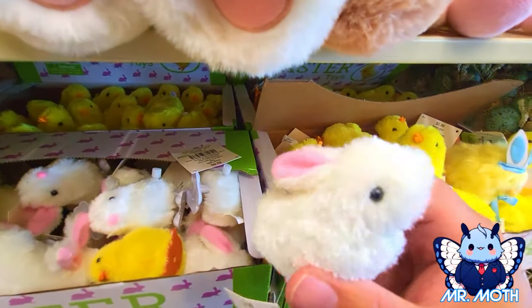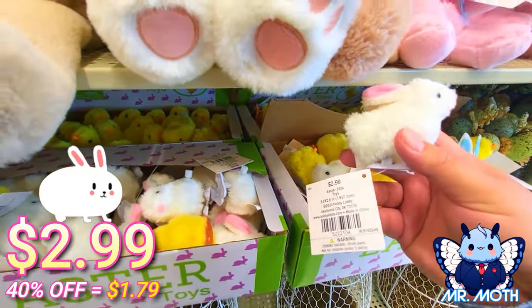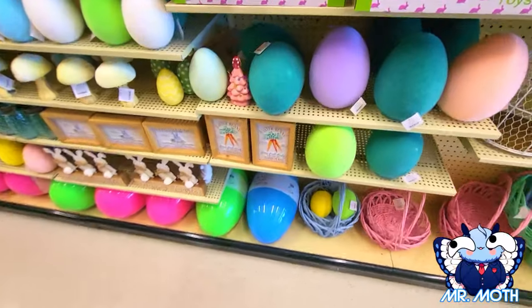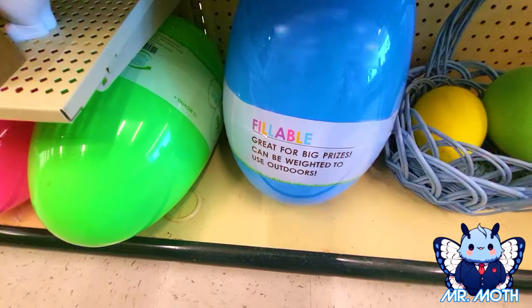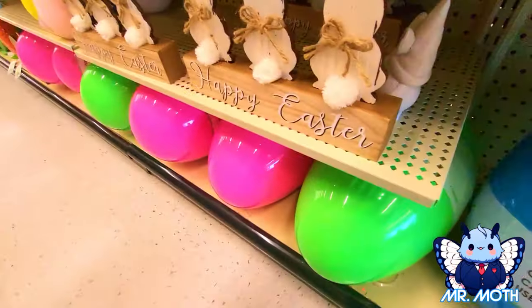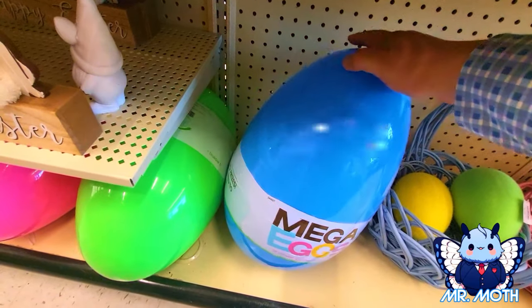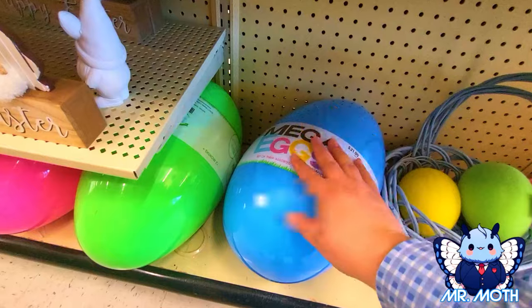Very cute little bunny — $2.99 for this one. And this one is a big egg — that is a big egg. Blue egg, they got different colors, the blue is very pretty. And this one is $21.99. Very cool, I like that.